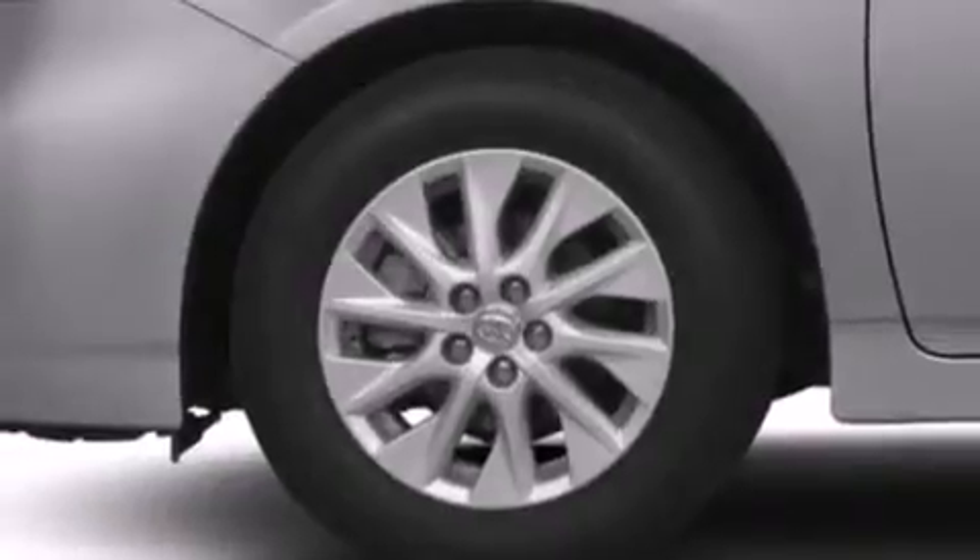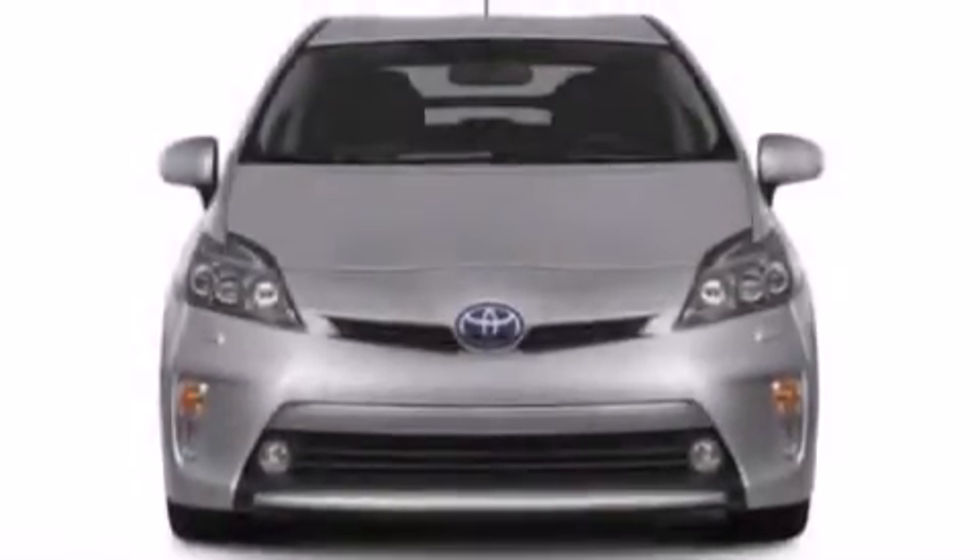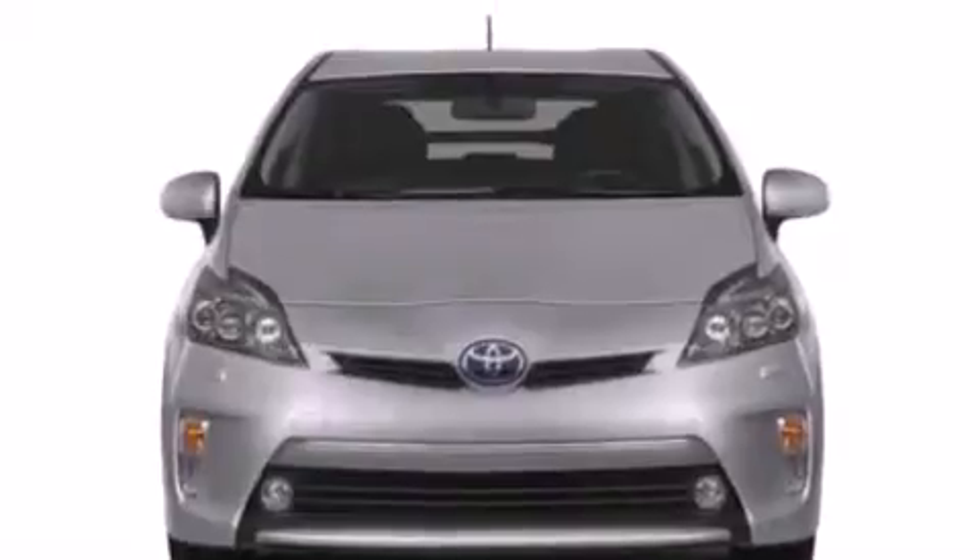Also included are a split folding rear seat, a rear window defroster, and heated seats that can warm you up in seconds, keeping you and your passengers comfortable the whole trip.